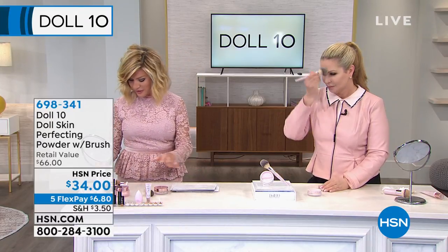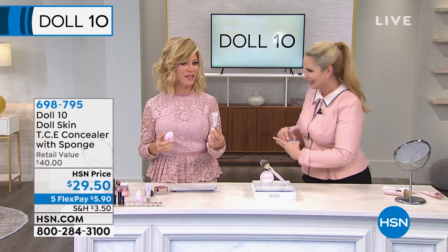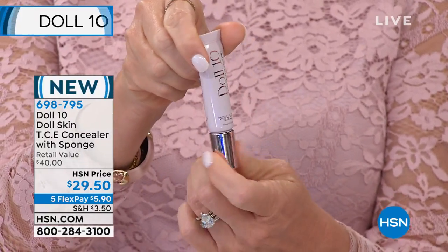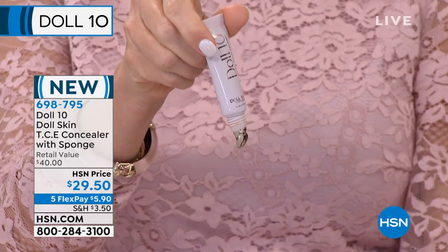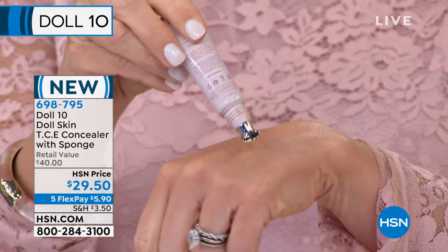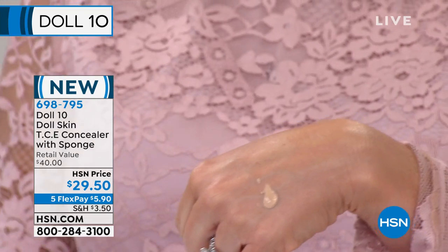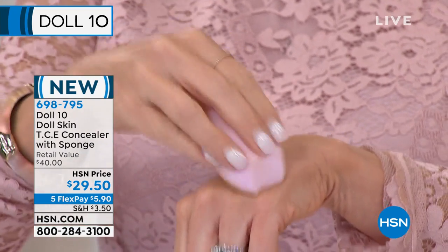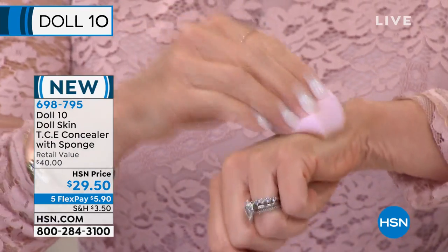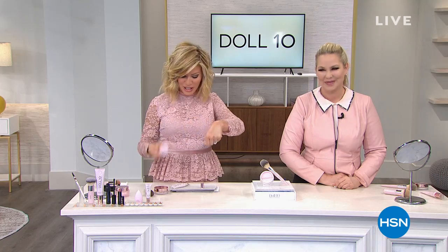I just want to let everybody know about the concealer. It's so good — it's called This Covers Everything. It's $29.50. It is the first of its kind. It's less than $6 to get home. It actually has a beauty tool on the end, amazing coverage, and eye treatment. You're going to receive the amazing bounce sponge with this. Look at the way it just blends into the skin — I'm telling you, amazing coverage.